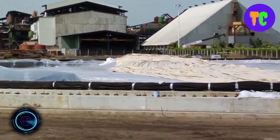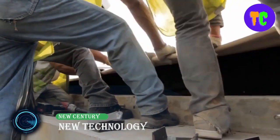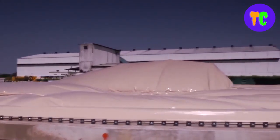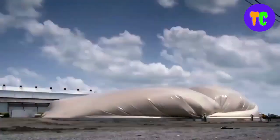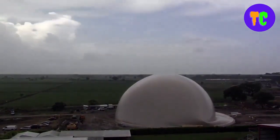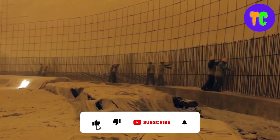Now let's take a look at another special construction technology. This technology provides a large column-free structure capable of storing a high volume of product, up to 100,000 tons in one structure. The execution time for construction of a dome structure is very short compared to other storage solutions.